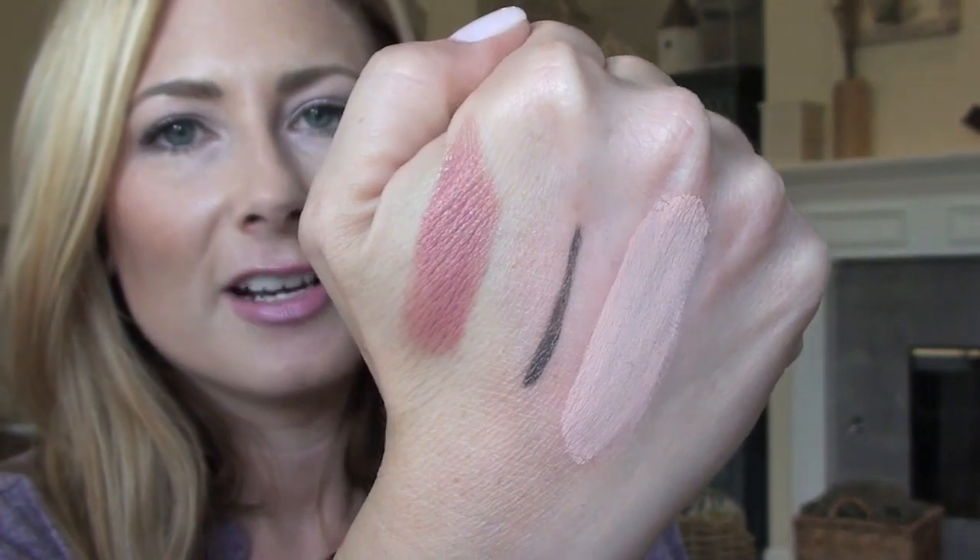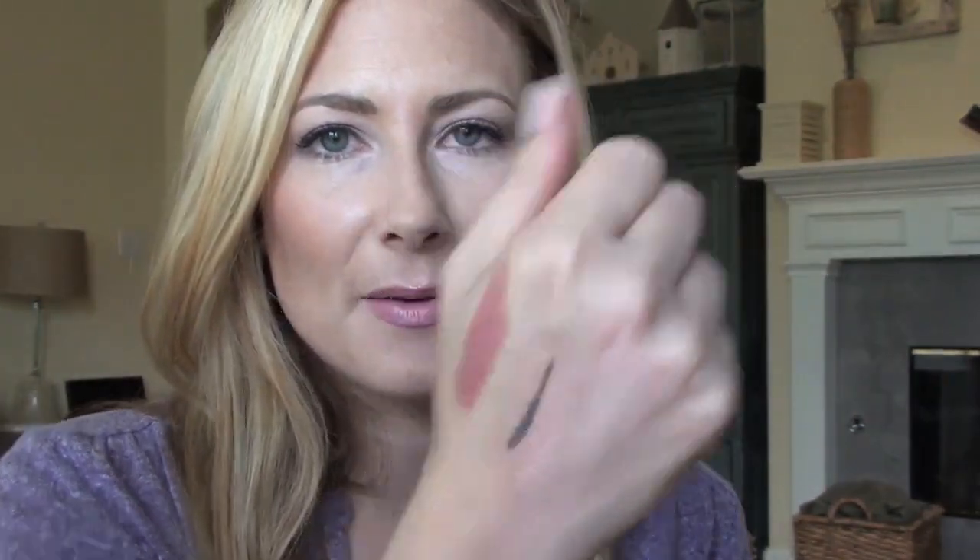Somebody I watched recently raves about the Maybelline Instant Age Rewind under-eye concealers. I got the Brightener Illuminator — I've used this before but wanted to give it another go. So far I'm digging it. It comes out really peachy pink and it's a very dry formula, not wet and oozy. It blends very quickly and I can easily layer my Rimmel underneath. I'm not finding it settling into my fine lines, and I can touch up on top if I need to. I'm surprised — I like it. There's a corrector shade they were sold out of that I might try.